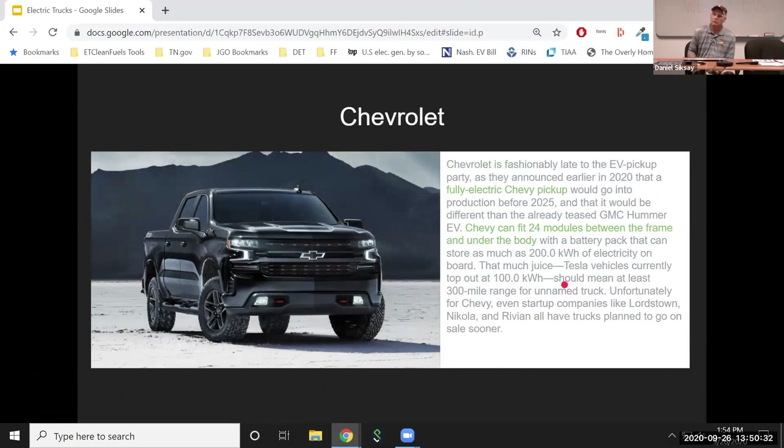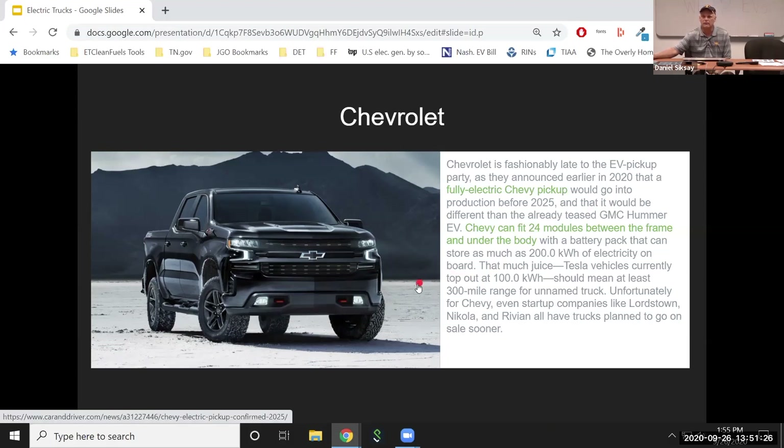A little more conventional-looking truck: the Chevrolet. If you read about them, all this is speculation since nobody has anything out — we're just relying on vendors to tell us what they're trying to do. Chevrolet says they're not going to be out with their fully electric truck until 2025. They've got some neat battery technology — they claim up to 200 kilowatt-hours of battery storage, about twice what's commercially available now, and a 300-mile range. But as far as I'm concerned, they're sort of way behind if they're not going to be out with anything until 2025.